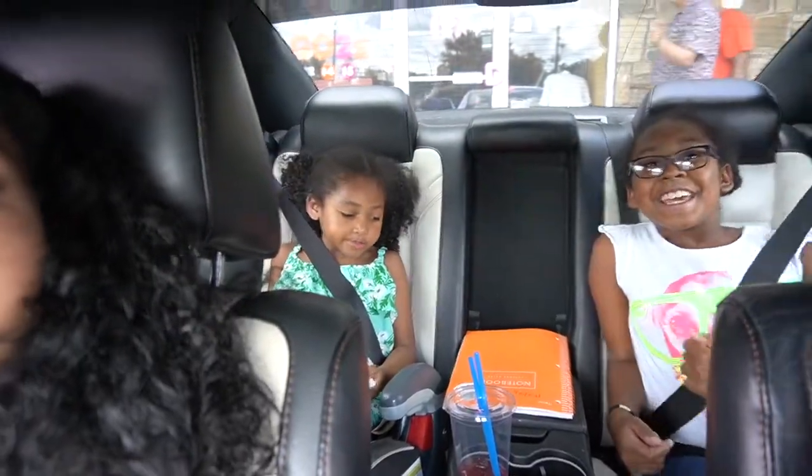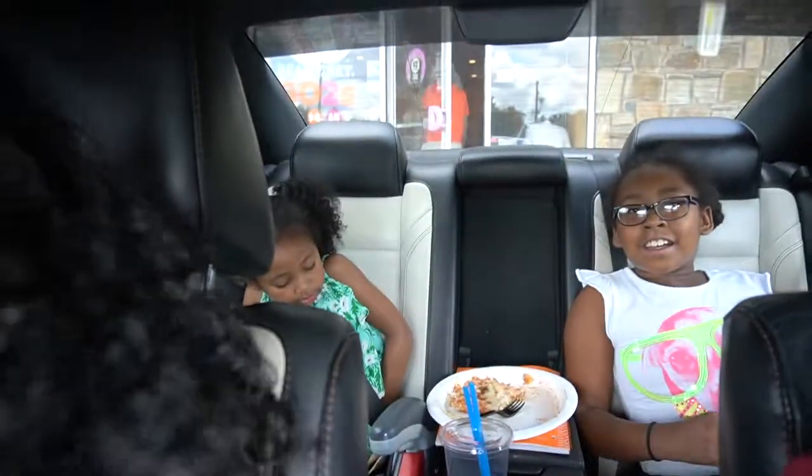We're about to go get our puppy and today I wore my puppy shirt — it's a chihuahua shirt but we're actually getting a Yorkie. We're about to go grab our dog. Make sure you have footage — you've got to get footage of this.